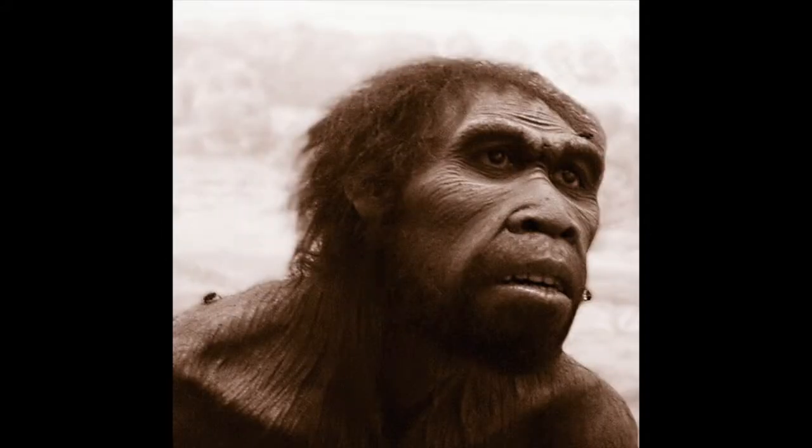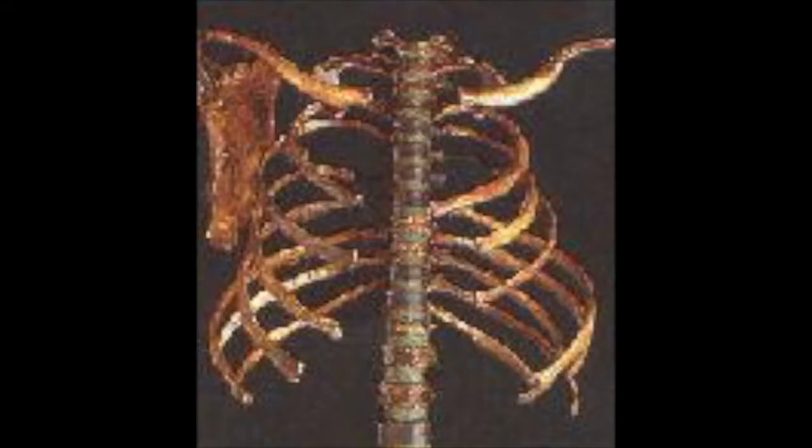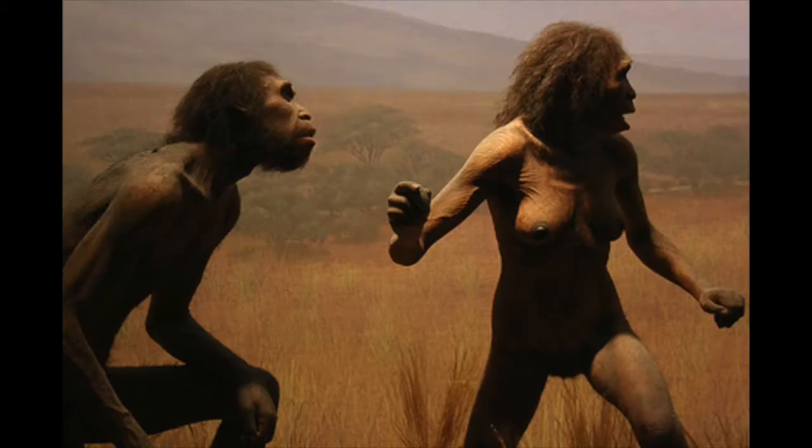Another million years into the future, we get to the Homo ergaster. They had long legs and slender bodies, and their rib cage was like our own rib cages, rather than the cone-shaped ribs our ancestors had before. This ancestor was a huge change from the Homo erectus, and this new body shape improved its balance and made it possible to run.